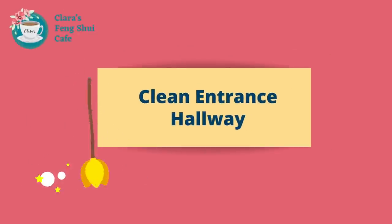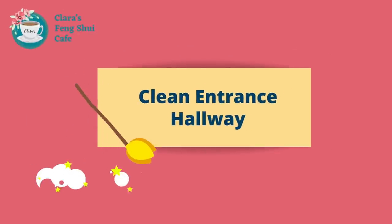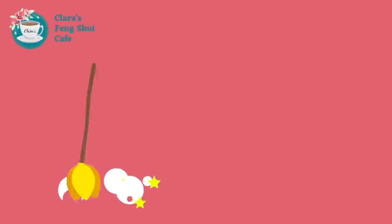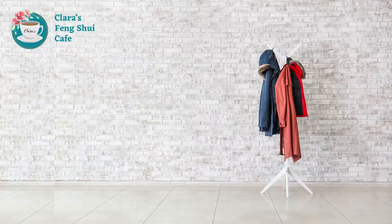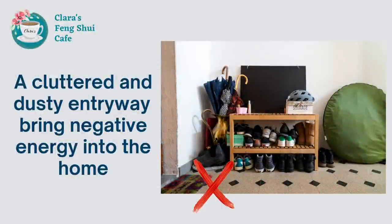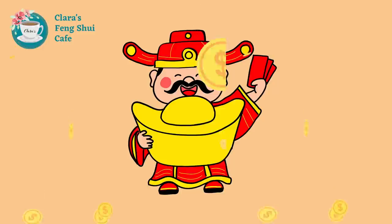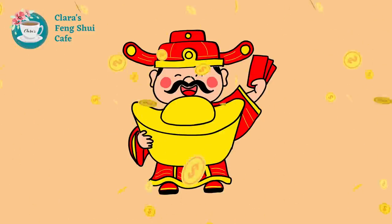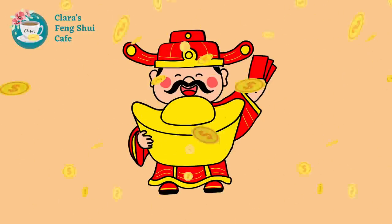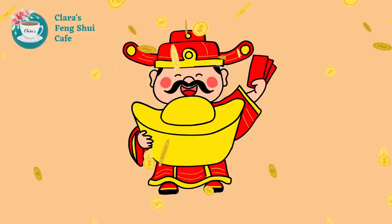Finally, make sure the entrance hallway is tidy and clean. If you have a shoe cabinet or clothes rack in the entrance hallway, make sure that area is tidy and clean. A cluttered and dusty entryway could bring negative energy into your home, and the god of wealth doesn't like houses that are cluttered or unclean. Therefore, make sure your entrance pathway is always tidy and clean.